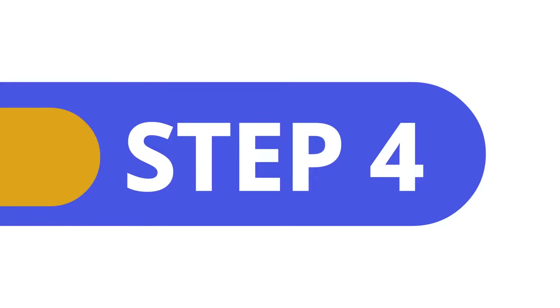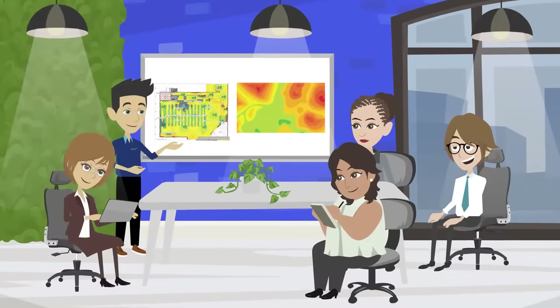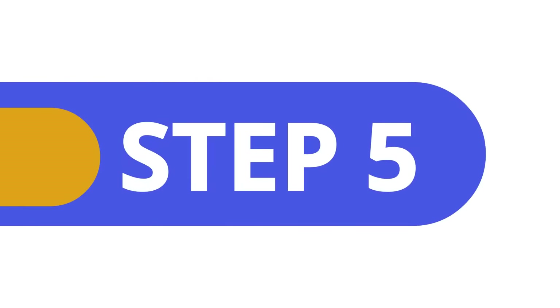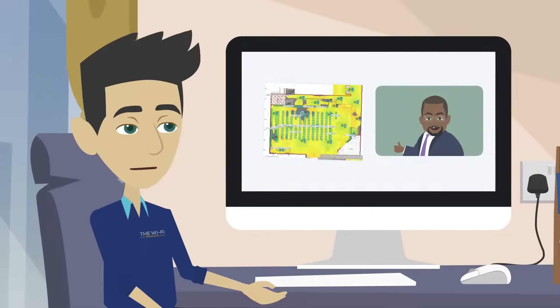Step 4: once your draft design has been completed, it's carefully reviewed by a second team to ensure the criteria and network requirements of your business have been met. Step 5 is our initial project delivery stage. Once the draft design is ready and validated, it will be sent to you for review.